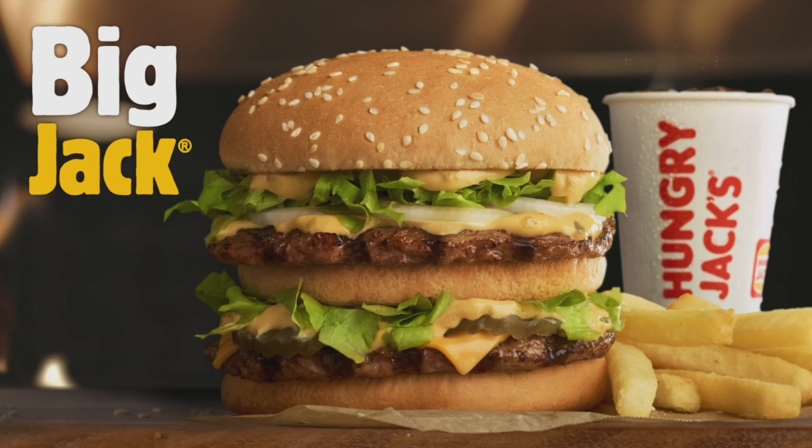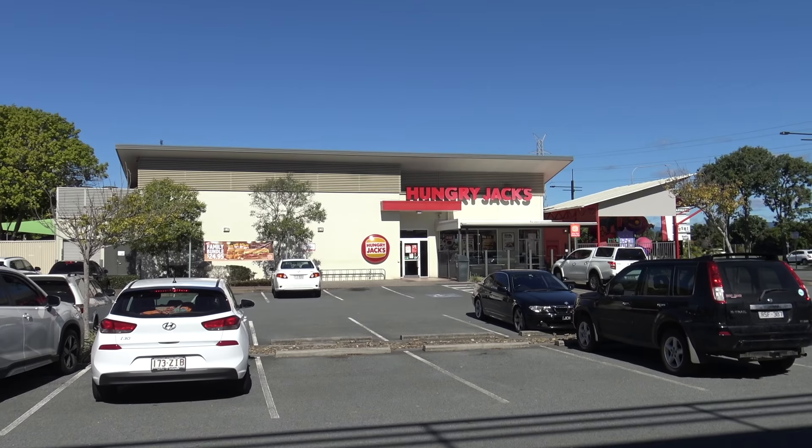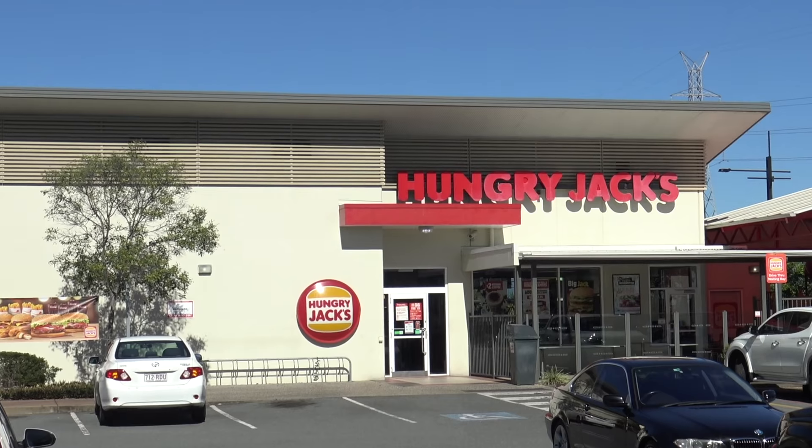G'day guys, Greg here. I'm really excited today because I'm gonna try the new Hungry Jack's Big Jack Burger. Apparently they got their inspiration from the McDonald's Big Mac, so I'm gonna go and get one, see what it's like, give it the old taste test, see what's on it, and give it a score out of ten. Can't wait to get it — let's go!